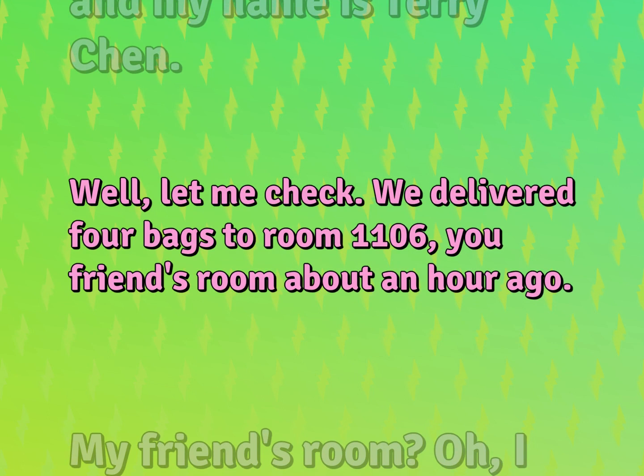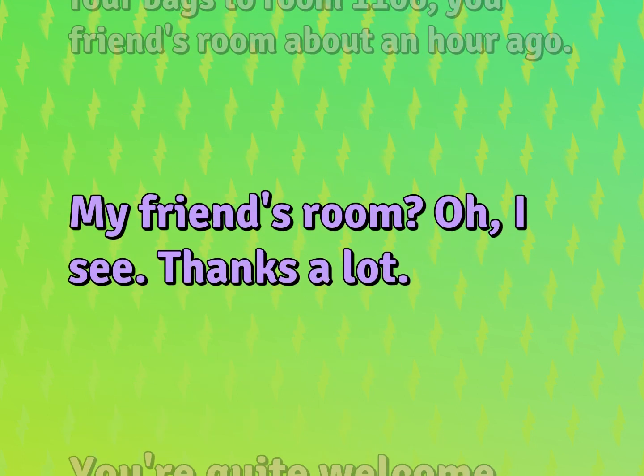Let me check. We delivered four bags to room 11-06, your friend's room, about an hour ago. My friend's room? Oh, I see. Thanks a lot.